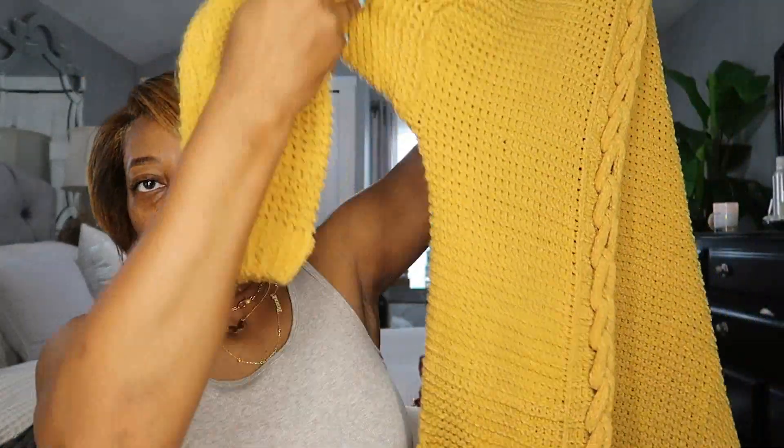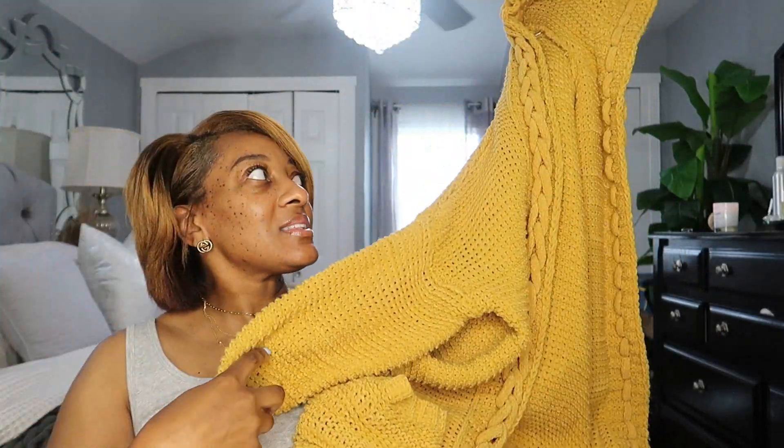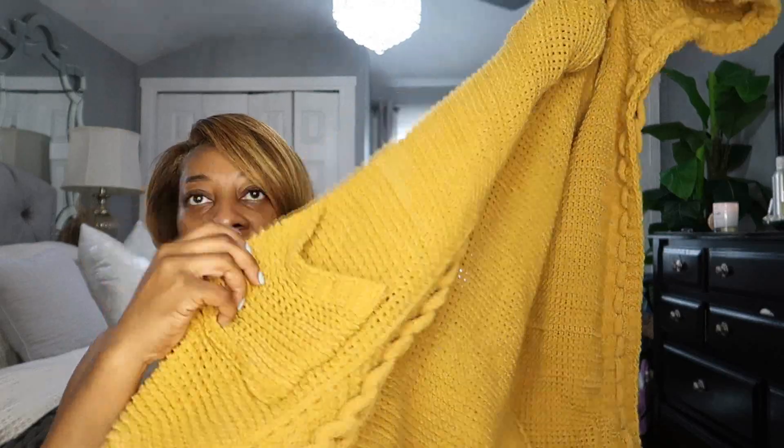My supervisor gave me this sweater — I thought it was so cute on her because it has a hood. I brought it home, washed it, and I think it's just the cutest. I love my little sweaters and stuff, so shout out to my supervisor for hooking your girl up.